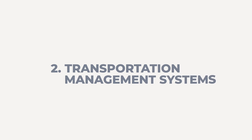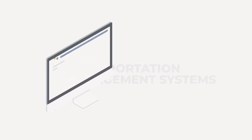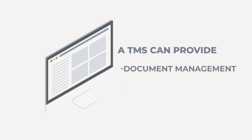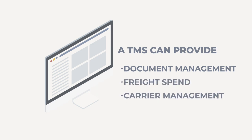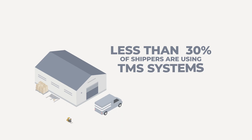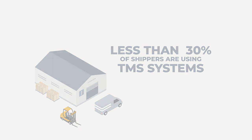2. Transportation Management Systems. TMS systems are a great way for shippers to better organize and consolidate their inventory levels and freight movements into one easy-to-use computer system. Many TMS systems provide document management for shipment documents and shipment management tools for pricing and availability as well. Less than 30% of shippers are using TMS systems within their businesses to coordinate inventory levels and shipments, instead relying on spreadsheets and decentralized documents and data, not to mention the countless emails and phone calls generally associated with freight management.